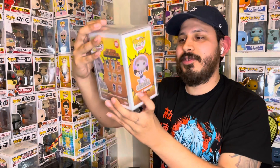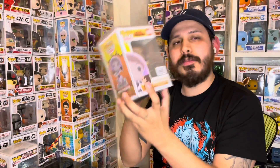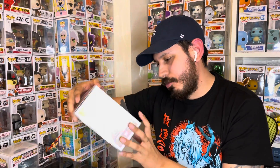Pop number two — I did glance, I saw this one. We got Ochako Uraraka, 2020 Funimation exclusive. This will actually be a duplicate for me, which is cool, I don't mind it. They all are in pop protectors — like I said, I appreciate that.